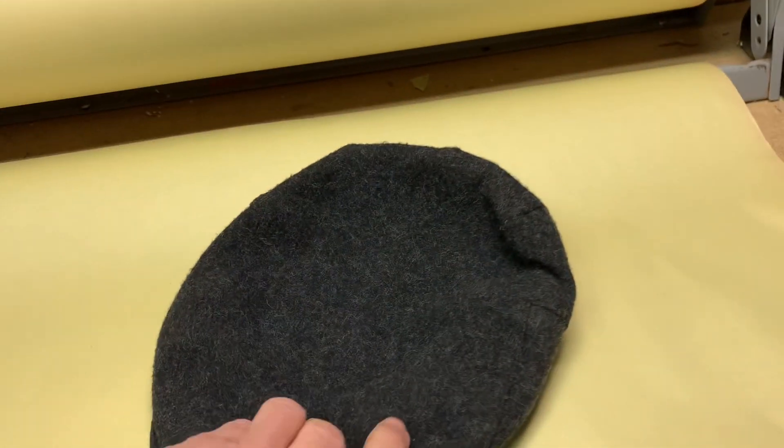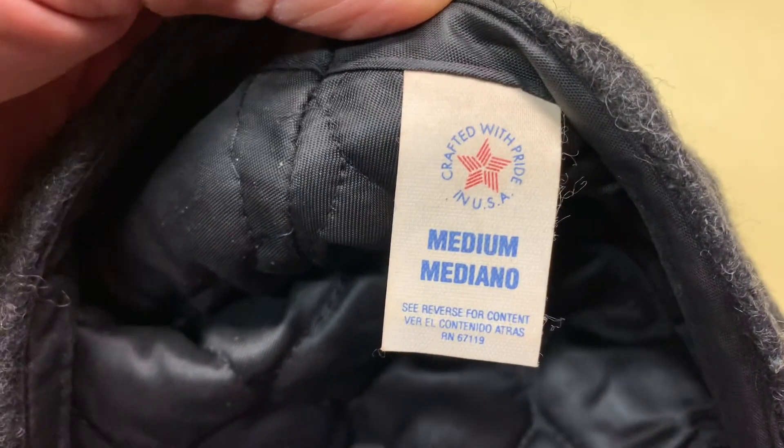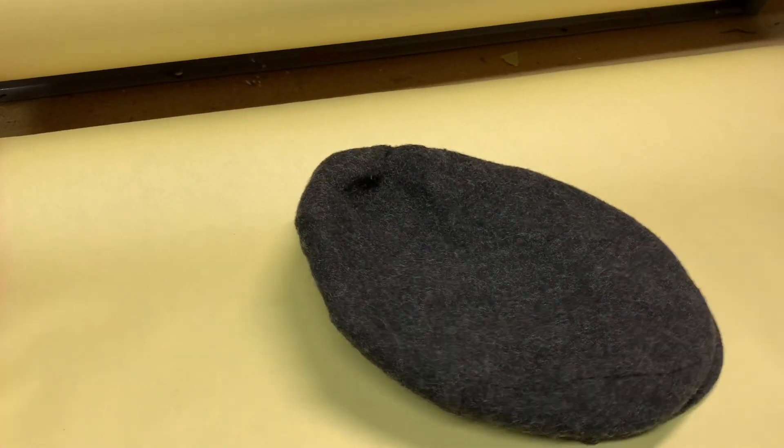This is a wool cabbie or newsboy hat. It didn't have a brand on it, but it's vintage and union-made. It's been up for sale for quite some time, probably over a year now, and it finally sold for $18.